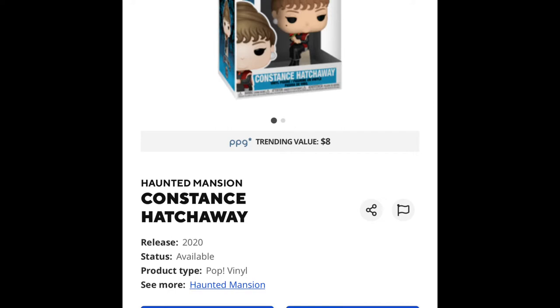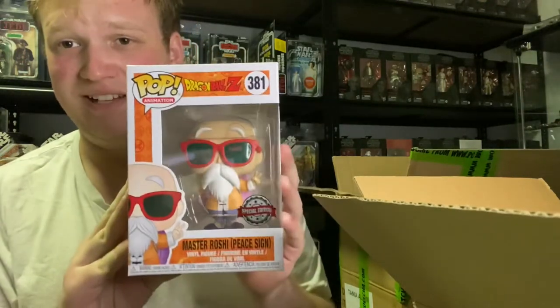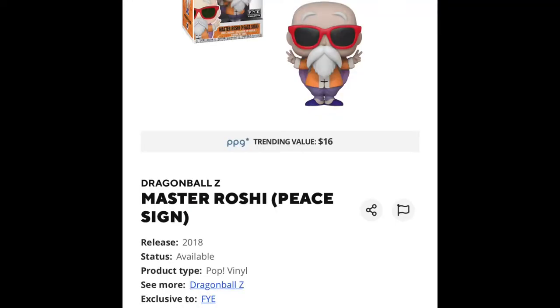Next pop — Dragon Ball Z number 381, special edition Master Roshi peace sign. This is cool. I may as well start collecting these because I just can't stop getting them in mystery boxes. There seems to be a lot made. Might be something to invest in over time, maybe.